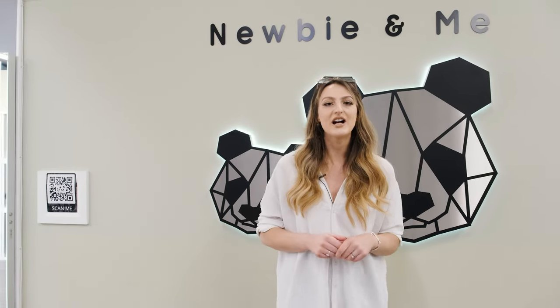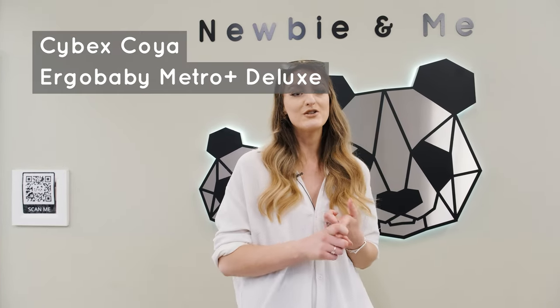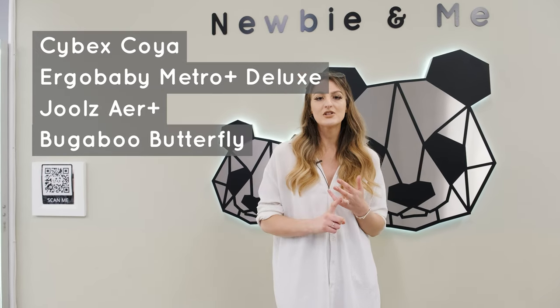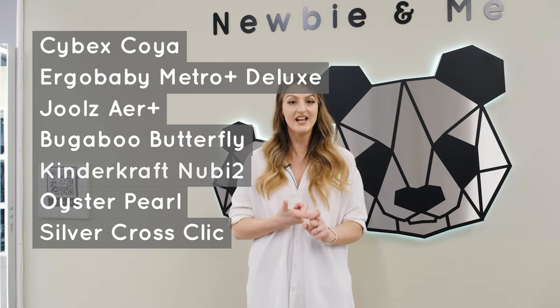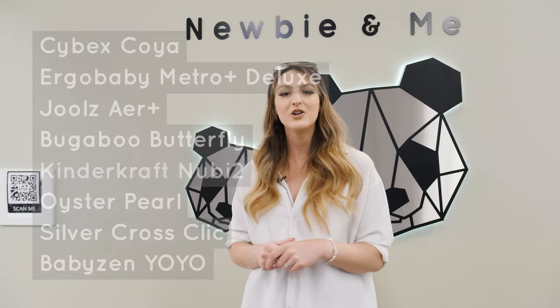Hi guys, it's Vicki from Newbie and Me and today I am going to bring to you our Summer 2023 Stroller Guide. This is going to feature eight of our top strollers: the Cybex Coir, the Ergo Baby Metro Deluxe, the Joolz Air Plus which is brand new, the Bugaboo Butterfly, the KinderCraft Newbie 2 which is also new, Oyster Pearl which has never been seen before, Silvercross Click which is also brand new, and the Baby Zen Yo-Yo. Keep watching for a full demo.